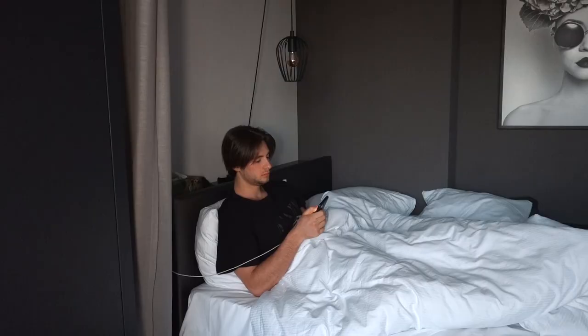Drink a lot of water because during the night you sweat a lot — normal people sweat around one to two liters — so definitely drink a few glasses. Then I open my windows to get fresh air in, go back to my bed, and learn Spanish for like half an hour.